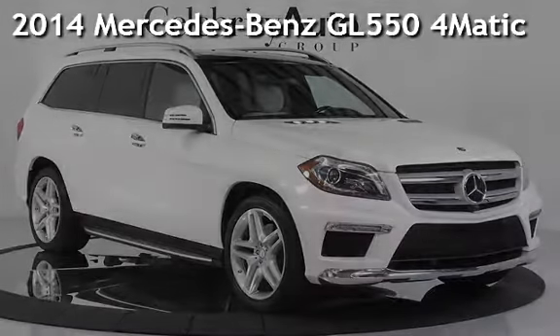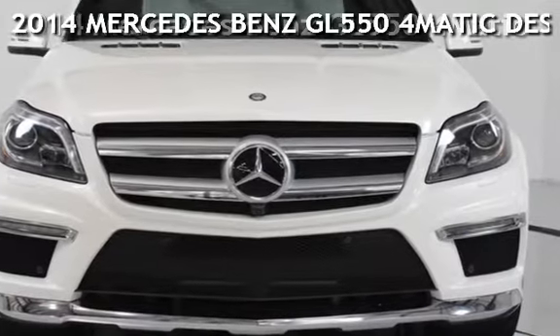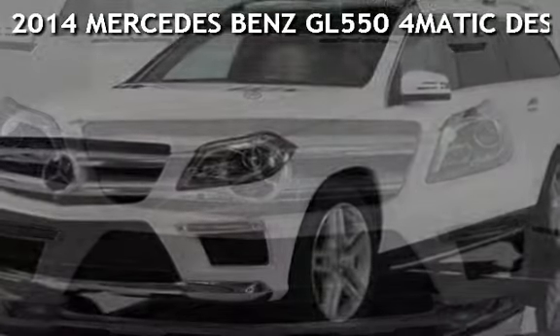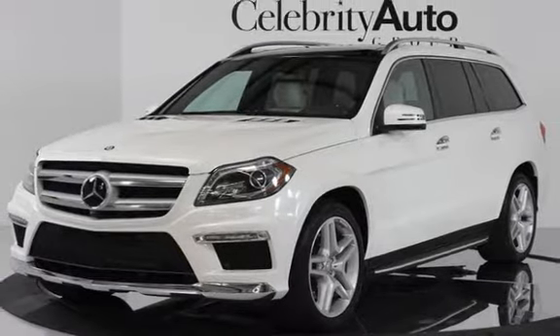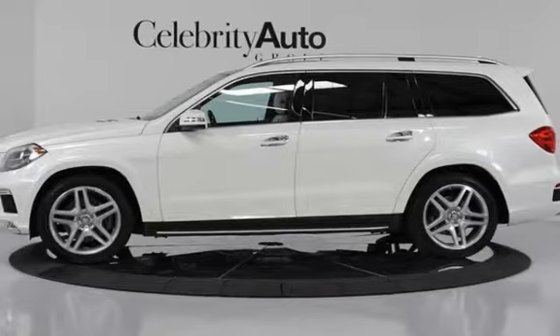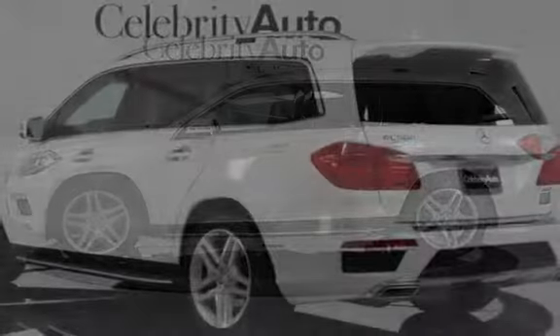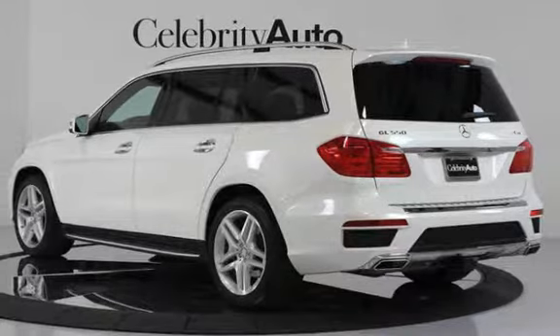Presenting a pre-owned 2014 Mercedes-Benz GL550 4MATIC Designo Leather Package, Driver Assist Package. This four-door SUV has an eight-cylinder, 4.6-liter V8 engine, with all-wheel drive and an automatic transmission.